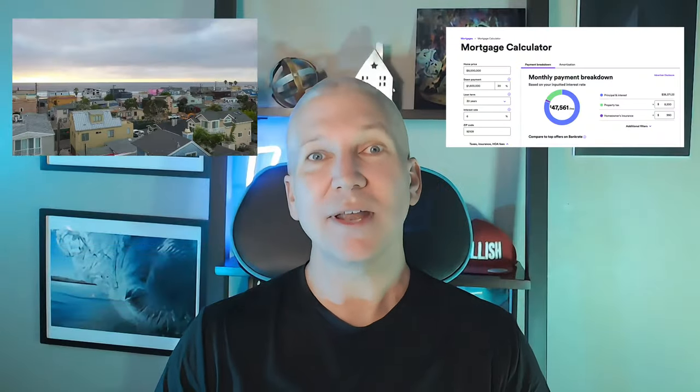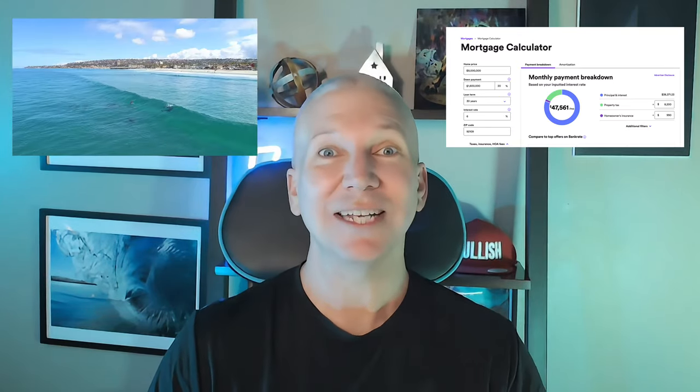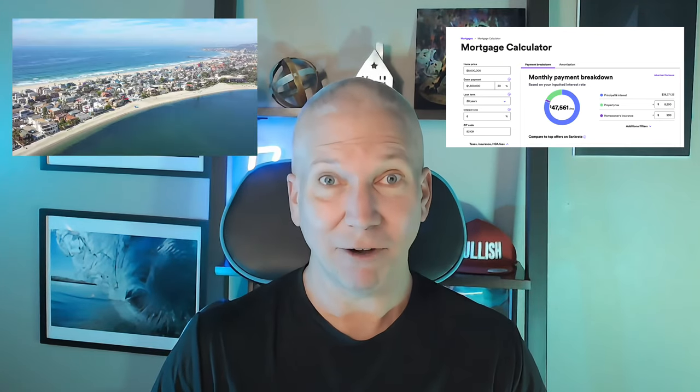At the end of the video, we're going to go through the numbers so you can see exactly what this home will cost you on a monthly basis, or if you want to turn it into a short-term rental. I think you'll be impressed with how much you can get from it.